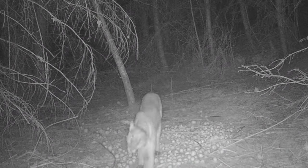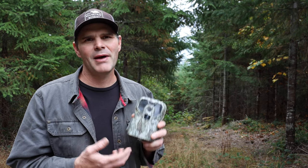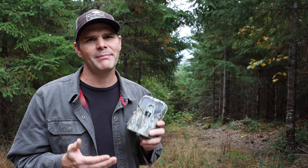Trail cameras are a very useful tool, but the reason I set them up this last week is I came out with my son. We hadn't been out here for so long. We were walking down the trail and we saw something moving in the bushes. I looked over and it was a giant black bear, and it wasn't as scared of people as I thought it should be.